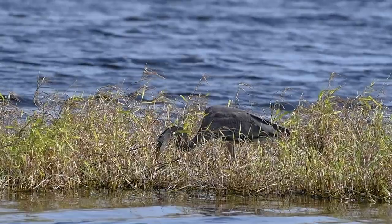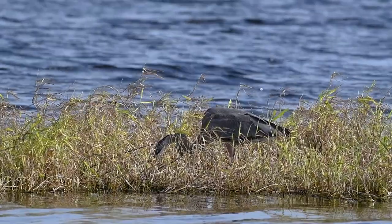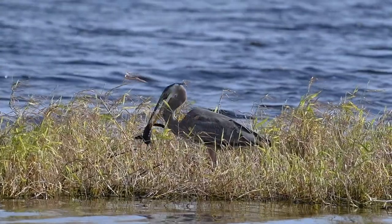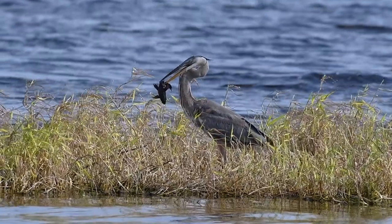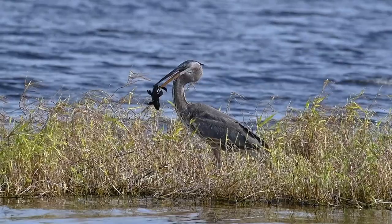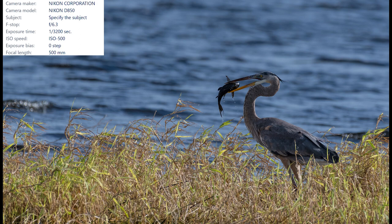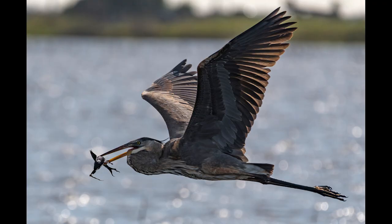I spot this great blue heron off in the distance and I can tell that it has something down in the grass. It has managed to capture a fish — an invasive species of catfish that can be extremely difficult to eat because of their spiky fins and hard bony bodies. Time to grab some shots before this heron flies away with its catch. This great blue heron doesn't want me watching — I think it's afraid I might try and steal its food. It takes one look at me, I grab a shot, and then the bird takes to the air and disappears in the marsh.